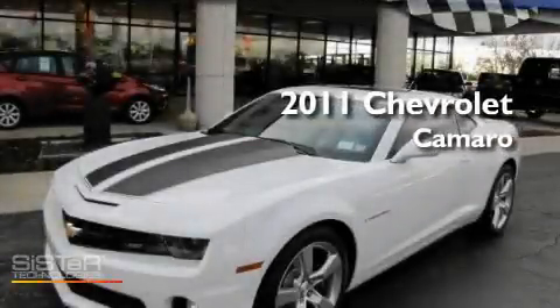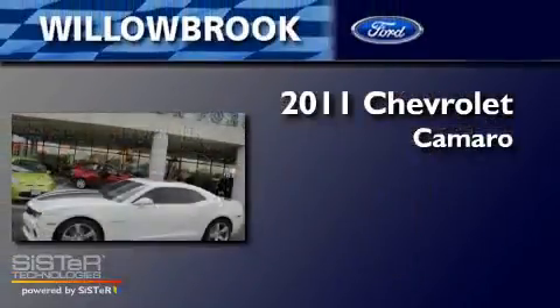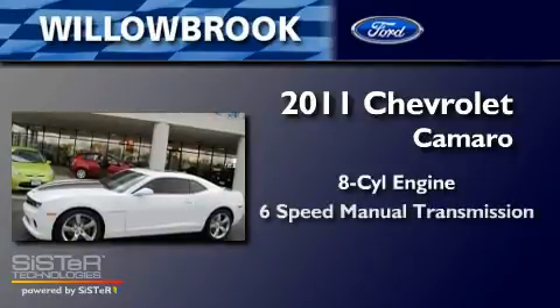This is a 2011 Chevrolet Camaro. It has an 8-cylinder engine and a 6-speed manual transmission.